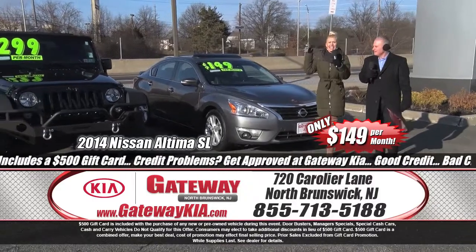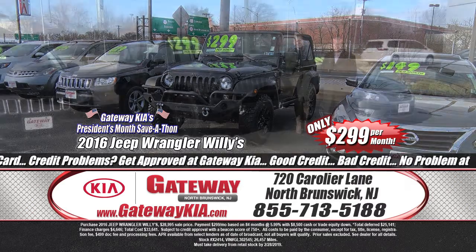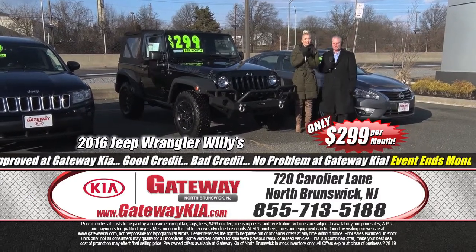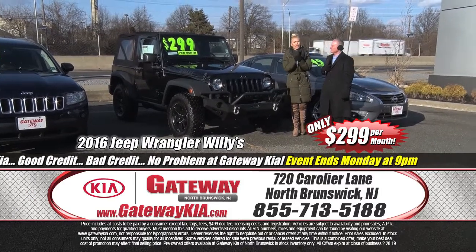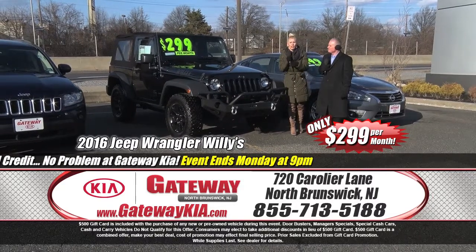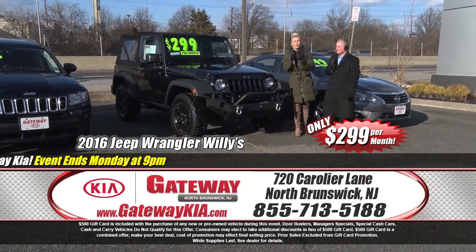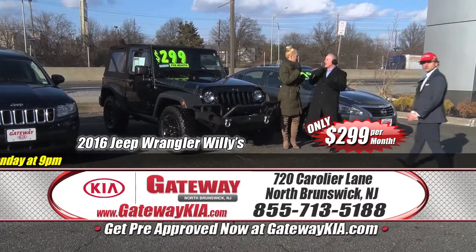Cheap time — $299 a month for this 2016 Jeep Wrangler Willys Wheeler, four-wheel drive. Only 26,000 miles on it — phenomenal. One owner, clean Carfax, power windows, power door locks, remote keyless entry. The features included in this vehicle are incredible. Get on down here — it's awarded Kelly Blue Book best for resale, and we have it right here at Gateway Kia in North Brunswick.